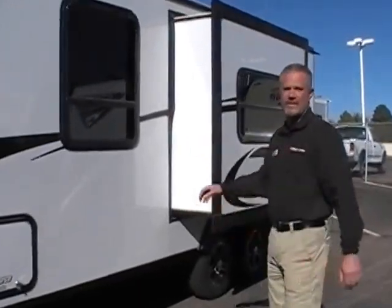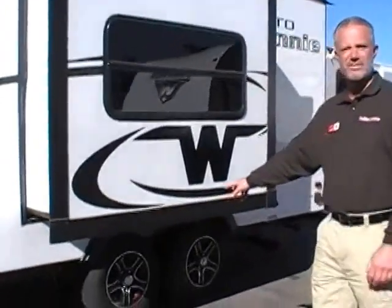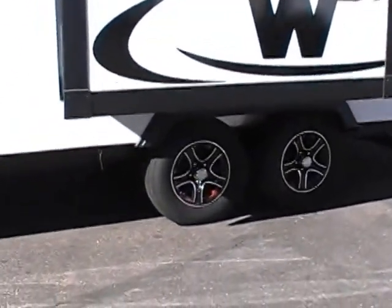Winnebago is a gel coat fiberglass sided trailer. This one is a tandem axle, so it's going to ride a little bit better than a single axle and hold more cargo.